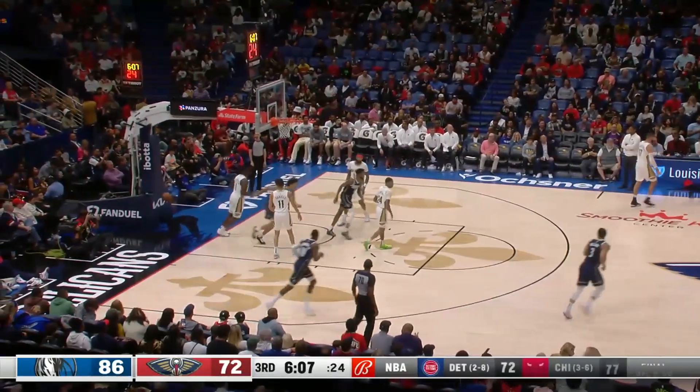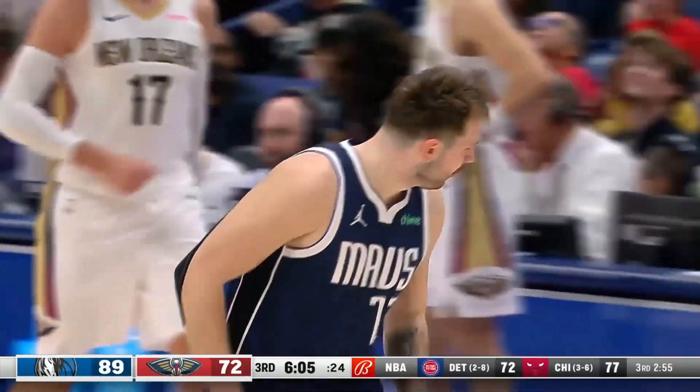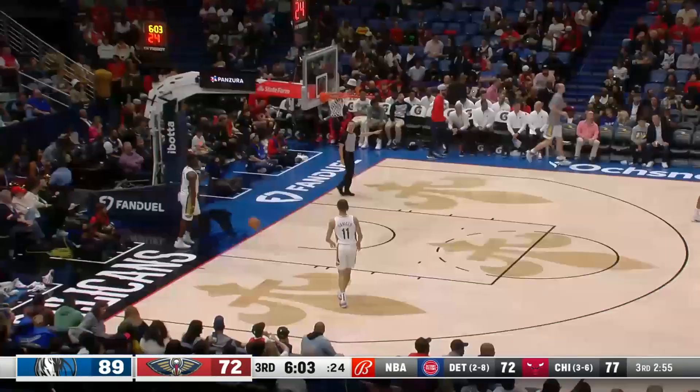Luka. That's a killer — 17 is the biggest lead of the night, and it's 6 minutes gone in the third.